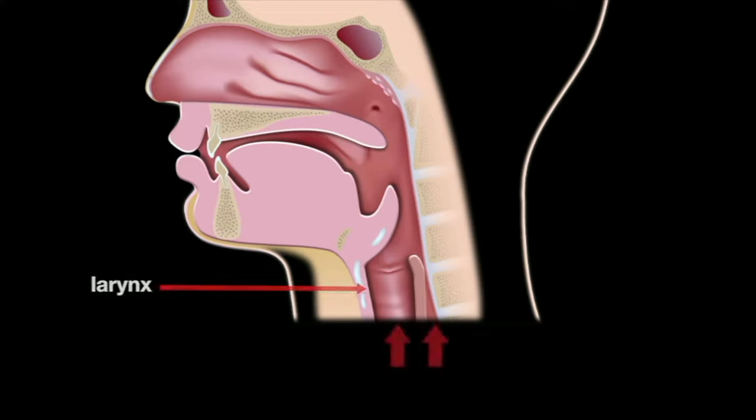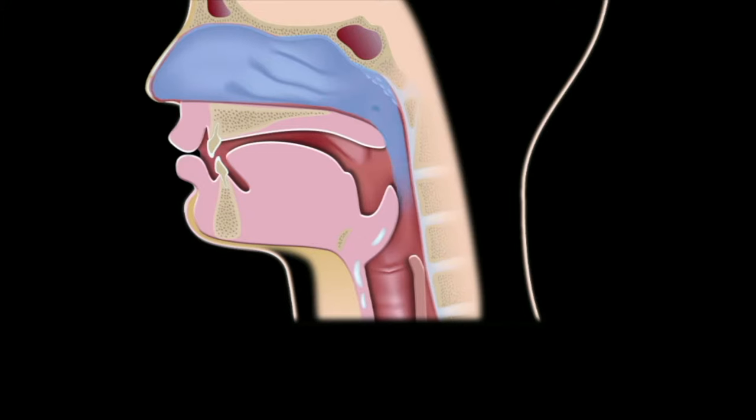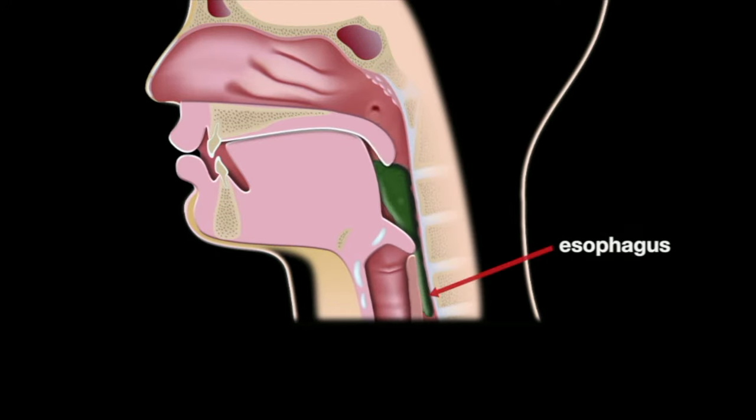At the larynx, the aerodigestive tract splits into two separate pathways. Inhaled air goes through the trachea, or windpipe, and into the lungs. Swallowed food, on the other hand, is diverted down the esophagus to the stomach.